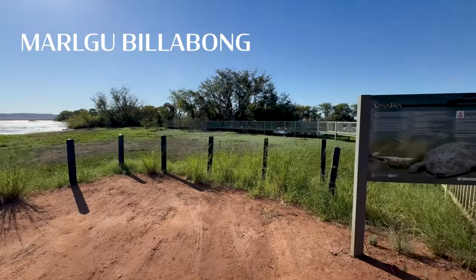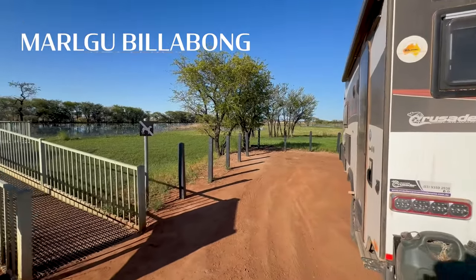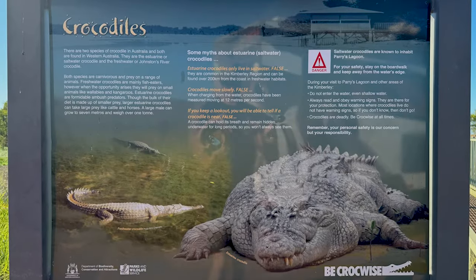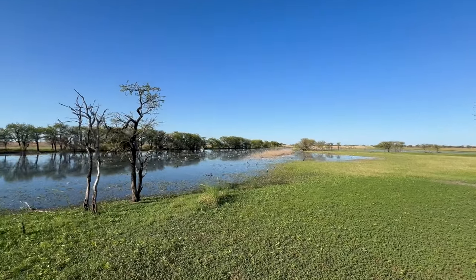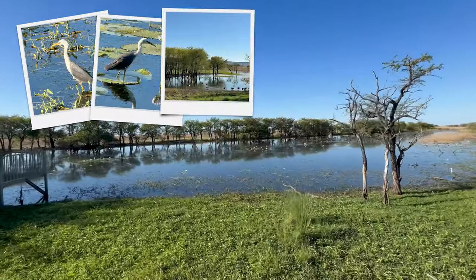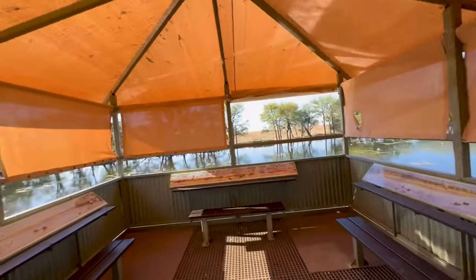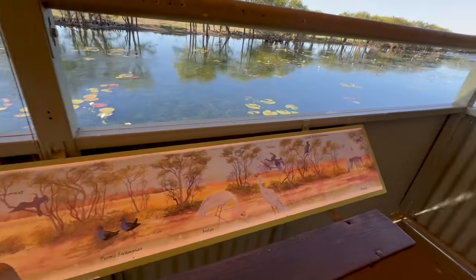This is Amalgu bird hide. It's like wetlands — there's birds everywhere. Some people wouldn't be happy to see this crocodile warning sign there. And out there is just birds galore. Nice shelter under here. If you're a bird lover you can spend hours here.